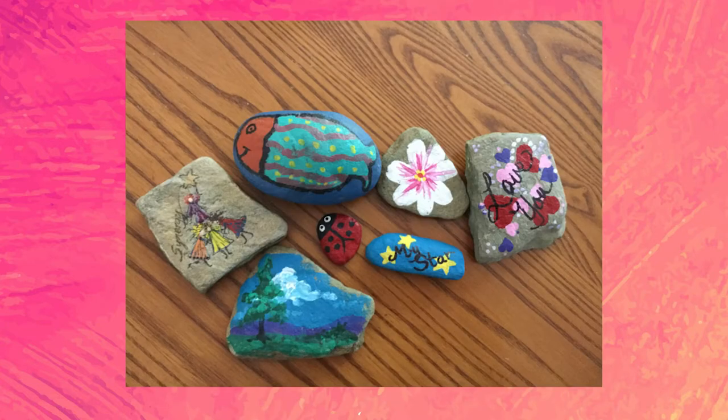If you feel like you can, you can paint landscapes — I'm not the best at this. You can put drawings of things on them. At the end of the video, we'll show you a montage of pictures of what other people have done to paint rocks.